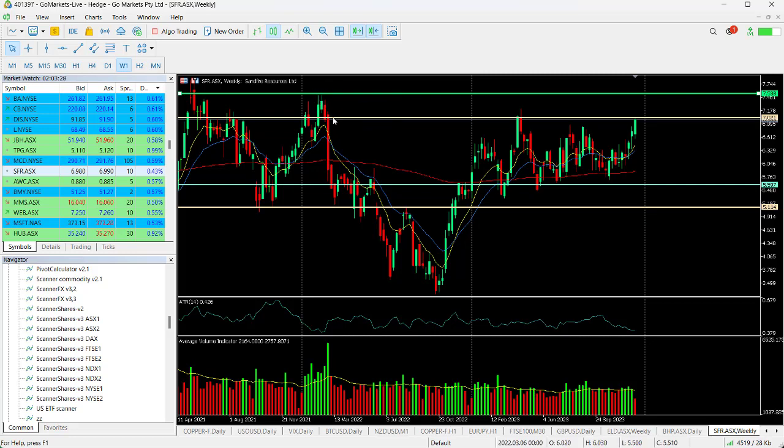You can see it touched that level a couple of times there in December 2021 and also earlier in 2021 as well. So this is really a strong move in this stock technically and it looks as though there's some significant buying pressure coming in. You can see the higher trading volume here.